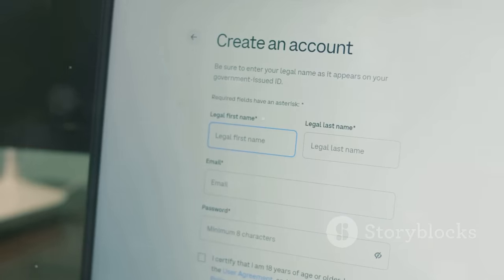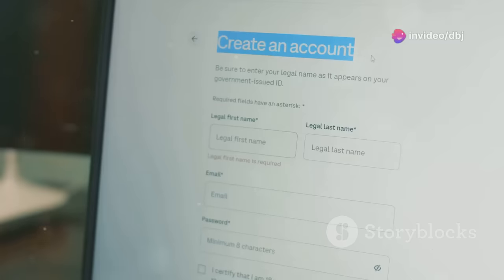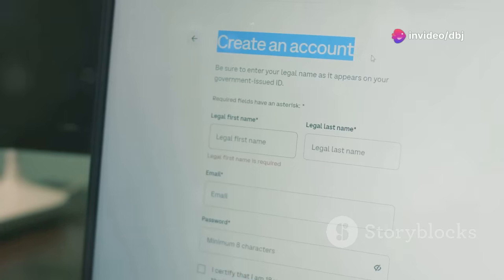Step 1: Sign up and choose your plan. The first step is to create an account on 10Web.io. This process is straightforward and only takes a few minutes. You just need to provide some basic information like your name, email address and a password.